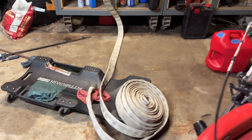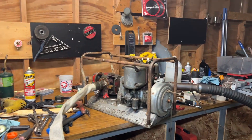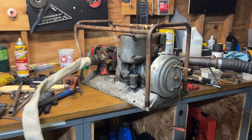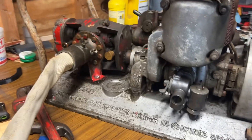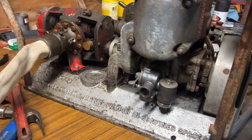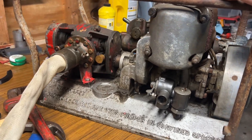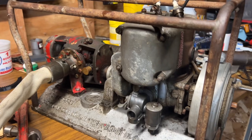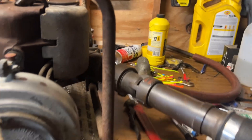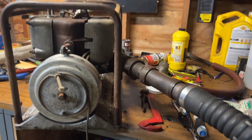But the main event is I've got a pretty interesting piece of history here. This is a P-60 pumper, and this particular model would have been found on nearly every U.S. Navy ship from the late 30s to probably the late 60s.